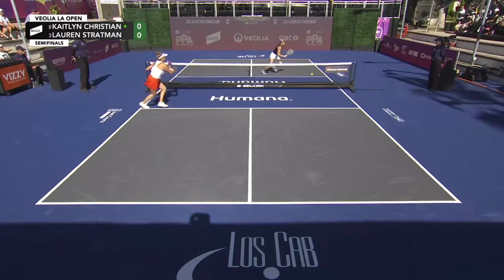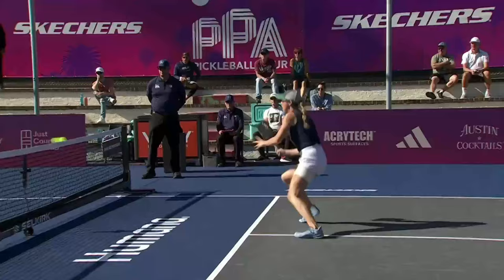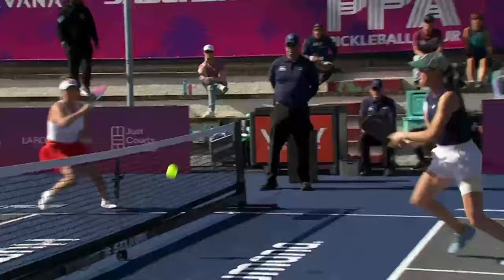That is good from Lauren Stratman. What a hustle on that point. Beautiful cross-court shot from the kitchen line — Lauren Stratman known more for her ball striking from the back of the court, but showing some kitchen plate chops on that point.